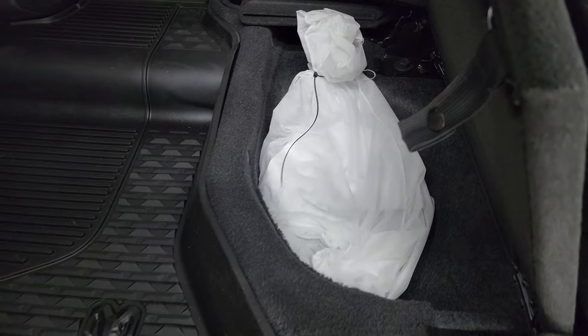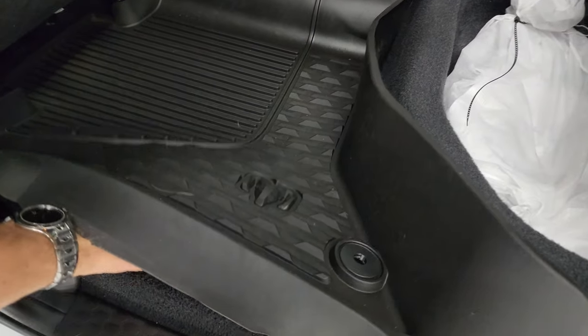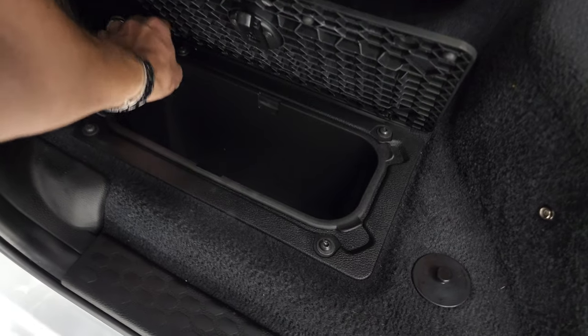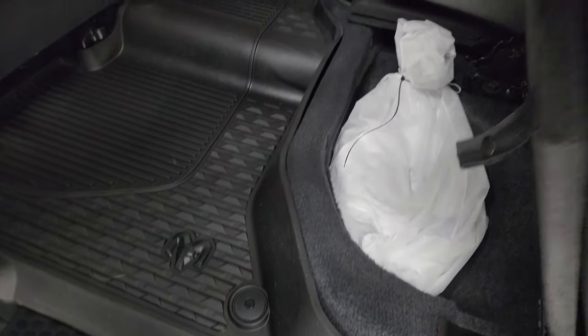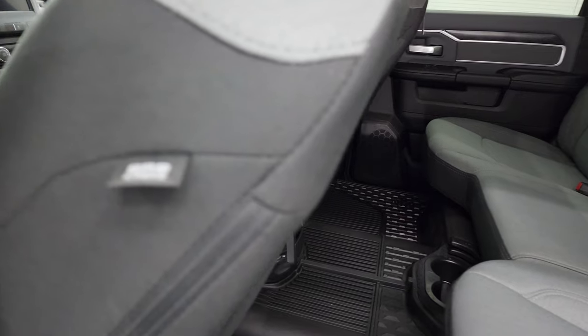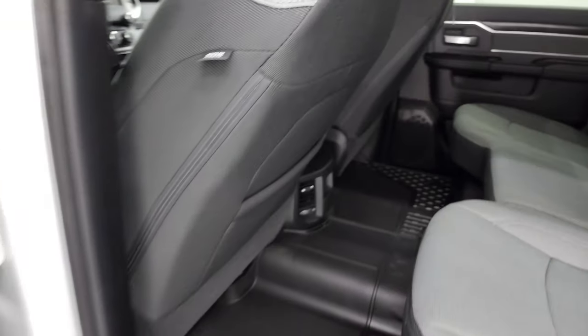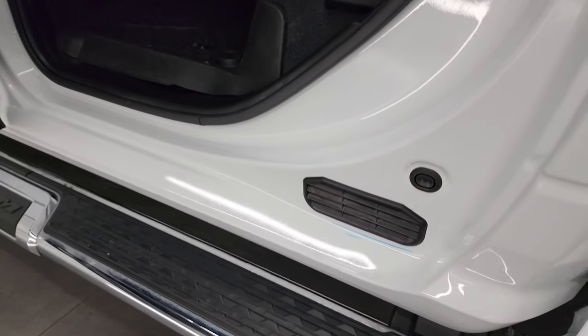There is a receiver hitch reducer in there, factory all-weather floor mats back here, and in-floor storage with removable bins for easy cleaning — you can put ice and drinks in there, or use it as extra storage space. Side curtain airbags are present, child safety locks on the back doors, and the inside and bottoms of the doors are absolutely perfect.